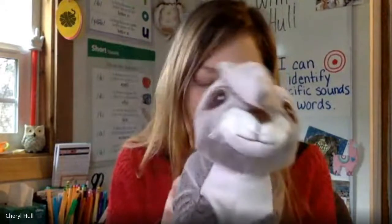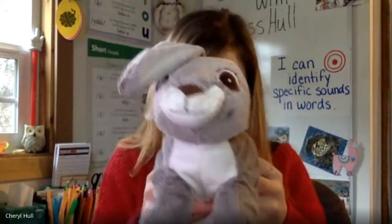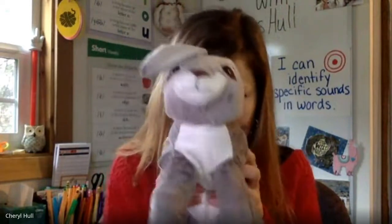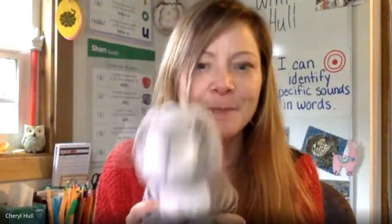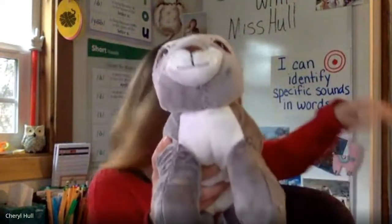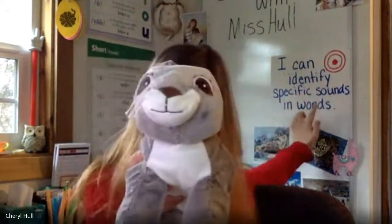Hello, super students. It's me, Miss Hall, and me, Rose the Rabbit. Thanks for joining in for another day of sounds and words. Rose asks, will you choose a learning target with the students today? Say it with me, everyone. I can identify specific sounds in words.